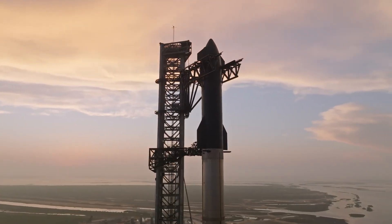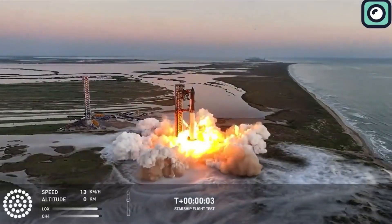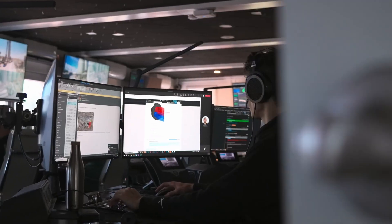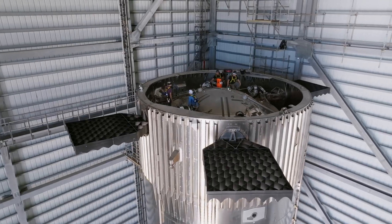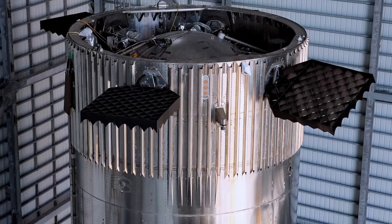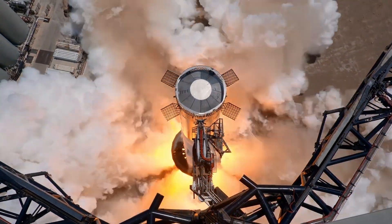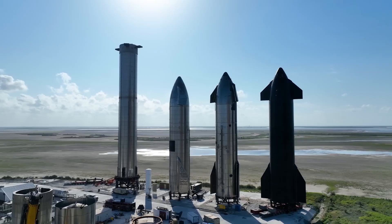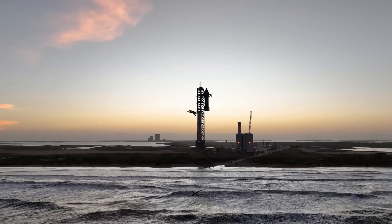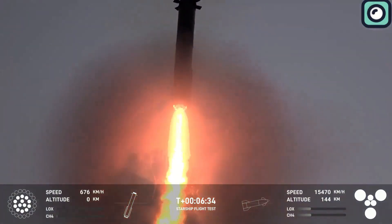SpaceX is moving quickly after the highly successful Starship Flight 5, which occurred less than two weeks ago. The company is already gearing up for its sixth Starship test flight, currently scheduled for November 2024. This mission will feature Super Heavy Booster 13 paired with Ship 31. Both components are nearing completion at SpaceX's Starbase facility in Texas, with final preparations like static fire tests expected soon. Just days after returning from the previous mission, the company rolled out Booster 13 for testing.